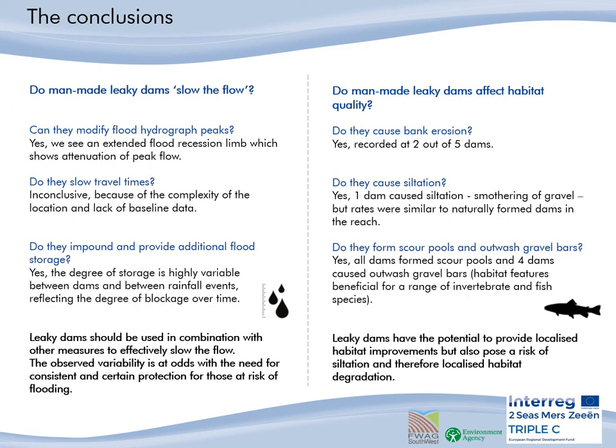So in conclusion, do man-made leaky dams slow the flow? Can they modify the flood hydrograph peak? Yes, they can, with some dams showing an extended flood recession limb which shows attenuation of the peak flow. However, this was only seen in some dams.